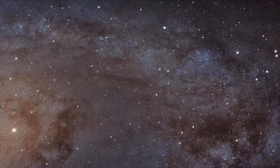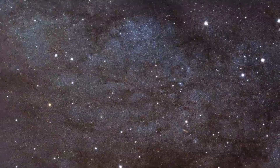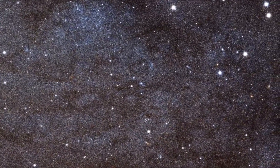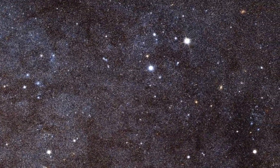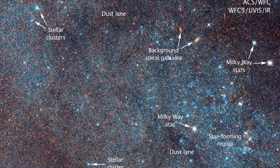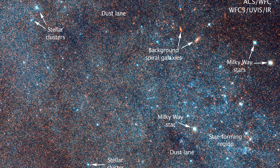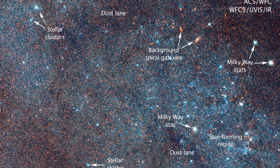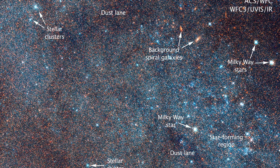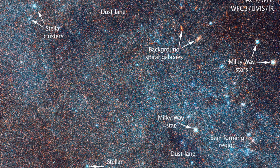As we get further and further in, we start to see structure. Notice there are large foreground stars caught between the Milky Way and this galaxy. In the annotated cut-out we can see Milky Way stars quite literally caught in the foreground, and of course there are dust lanes and even clusters of stars — stellar clusters like globular clusters — and even star-forming regions.